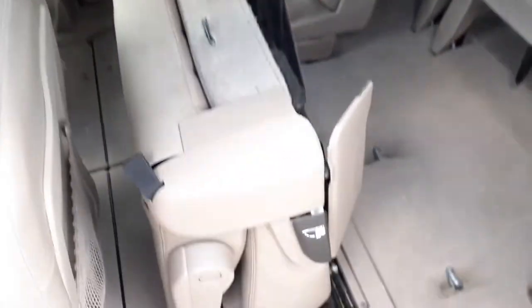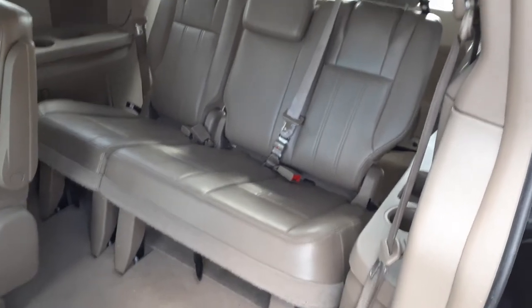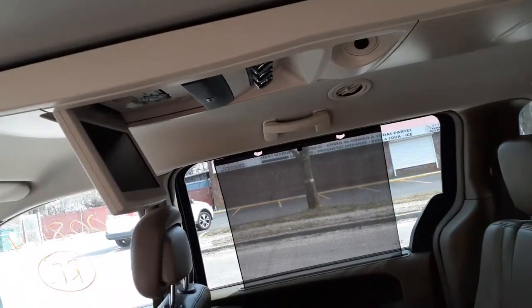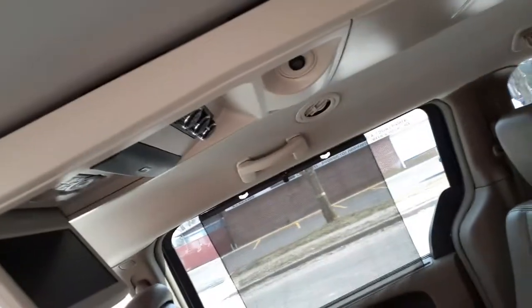Second row — these are heated seats. Third row is a 60/40 bench. It does have the dual DVD system in it. There's the second row and you get the third row. It's got the heater controls for the back — these are also automatics.